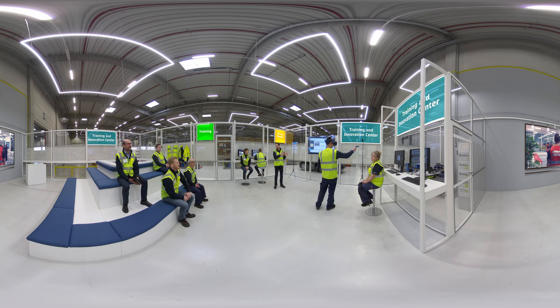This is the heart of our training facility at our Leipzig location. Watch our colleague give a glimpse of our new virtual packaging simulator.